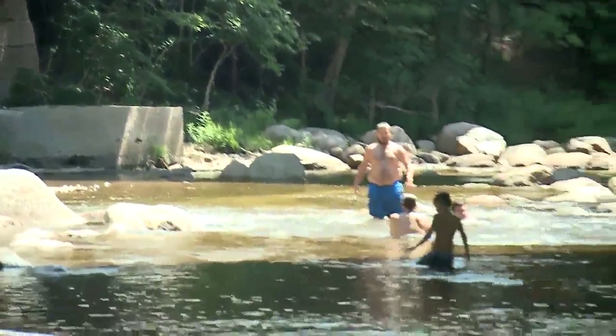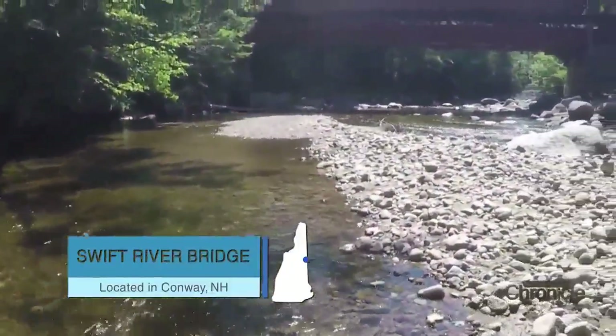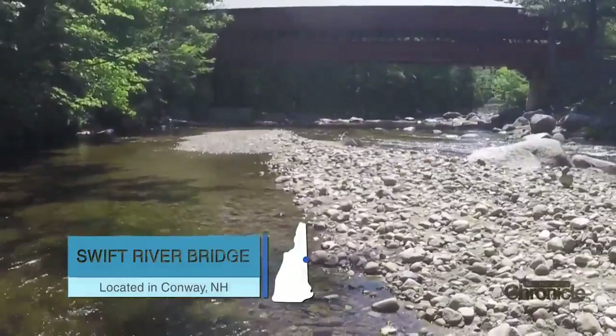From the Swiftwater Bridge to the Swift River — we're popping up in Conway at our next swimming hole underneath Conway's Swift River Bridge. This can be a peaceful place to cool down. It seems like a little secret local spot.